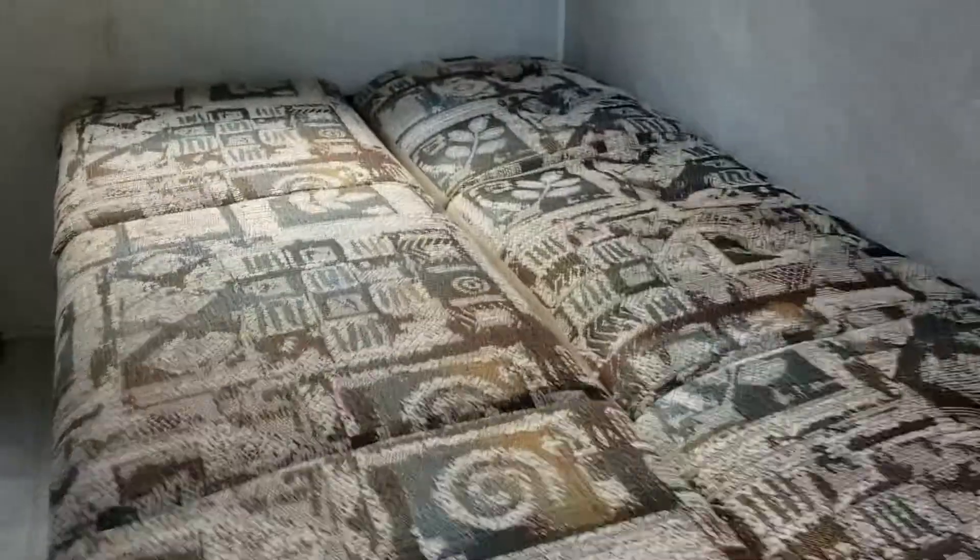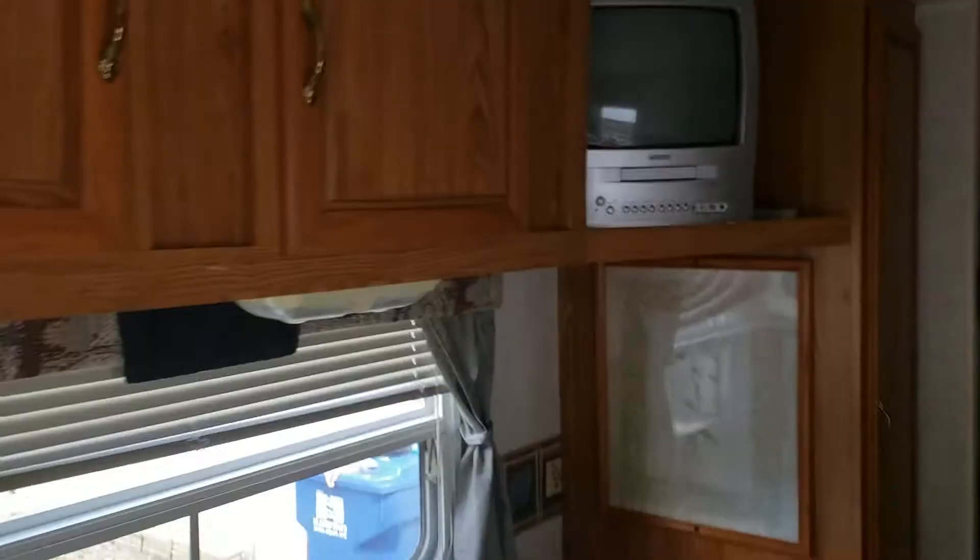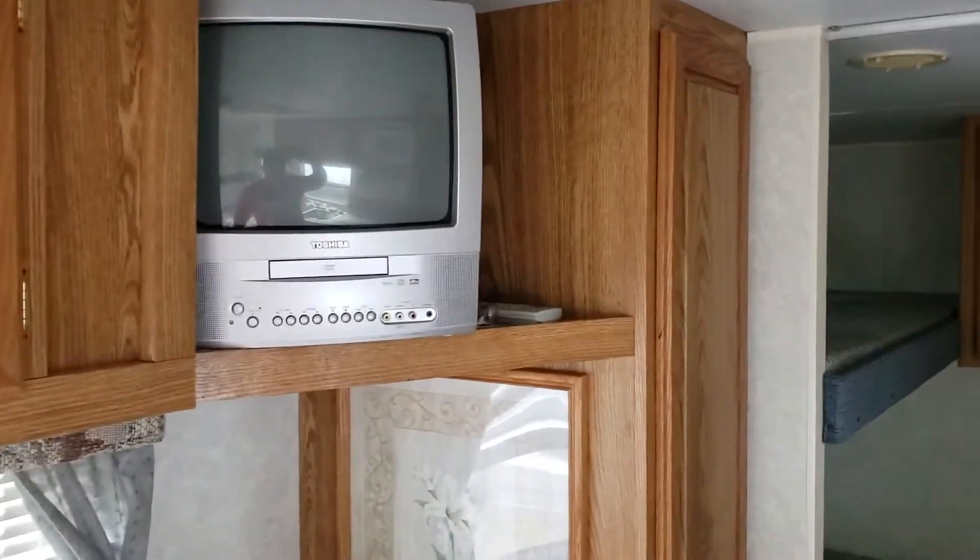This here is also a couch, obviously. Sink, propane stove, microwave. The kitchen table here turns into a bed as well. Cabinets, a little television and DVD player — it all works.